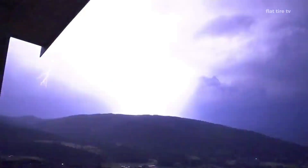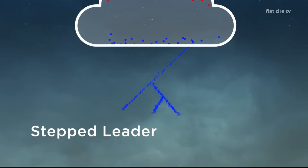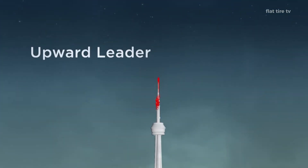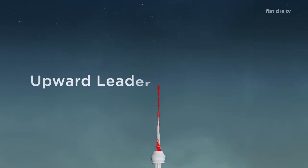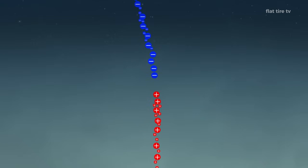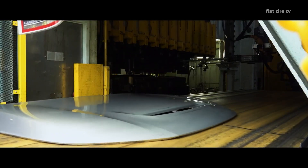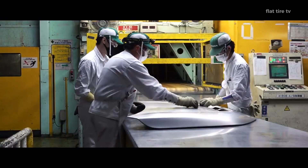First, it is important to understand how lightning works. This phenomenon is essentially a massive electrical discharge that occurs when the difference in charge between the clouds and the ground overcomes air resistance. Lightning always seeks the path of least resistance to reach the ground, and even though your car's rubber tires are not conductive, that doesn't mean lightning can't pass through the vehicle.